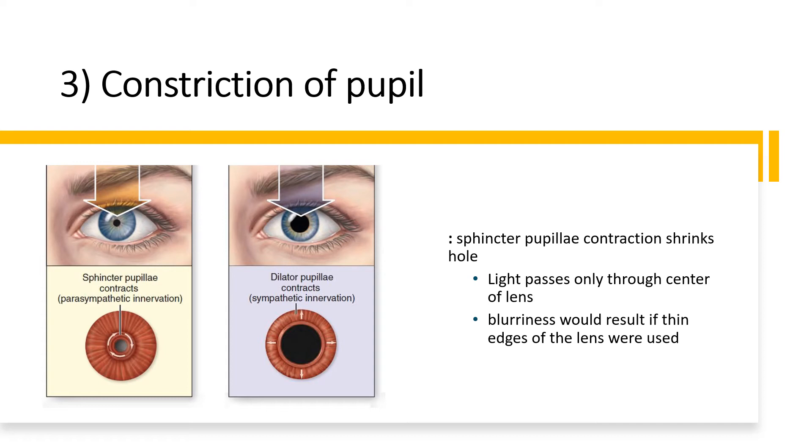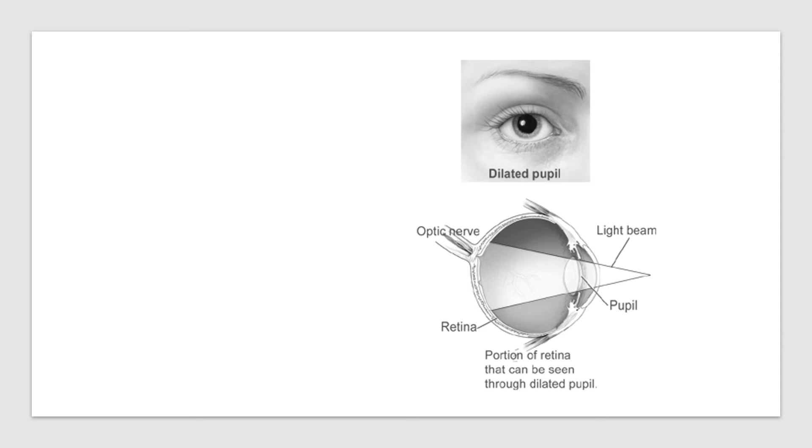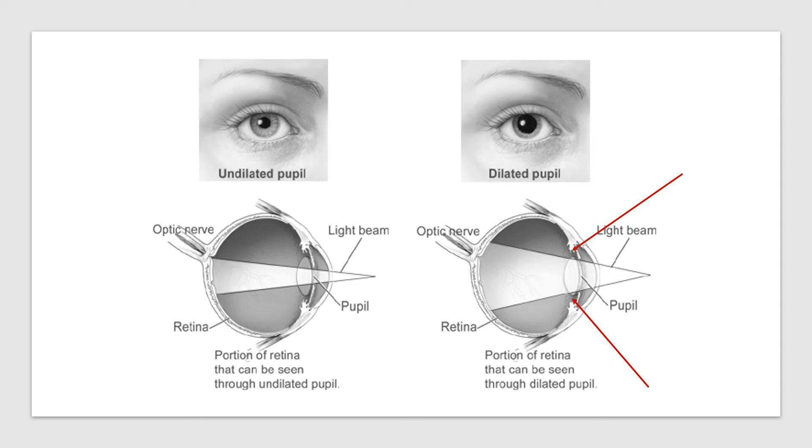Constriction of the pupil when viewing objects close up is the role of the sphincter pupillae muscles. When they contract, light passes only through the center of the lens, because blurriness would occur if the thin outer edges of the lens were used. When the pupil is dilated, light passes through almost all of the lens including peripheral edges, which can't refract light adequately for close-up vision. When the pupil constricts, light passes only through the thickest central part of the lens, allowing proper refraction to focus on the retina.